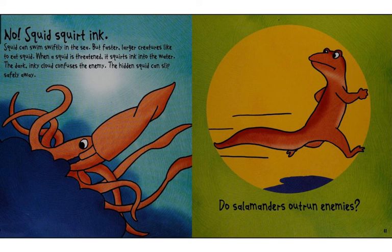When a squid is threatened, it squirts ink into the water. The dark, inky cloud confuses the enemy. The hidden squid can slip safely away.